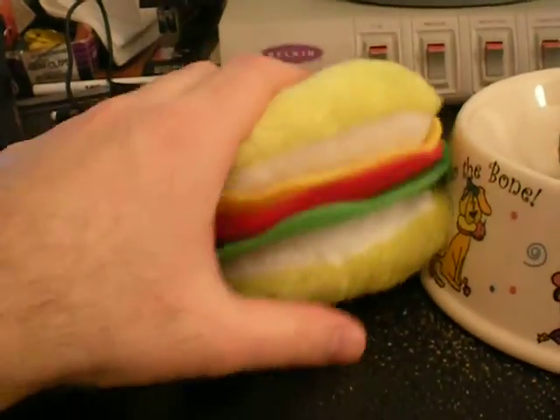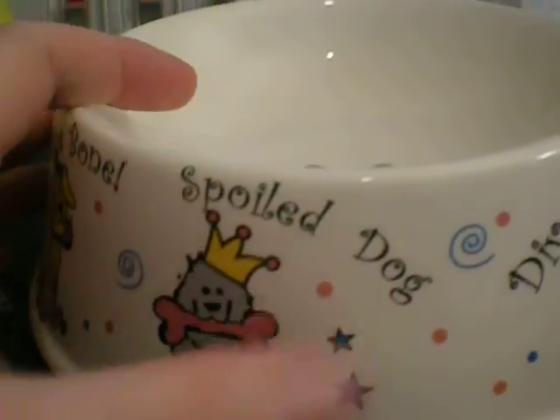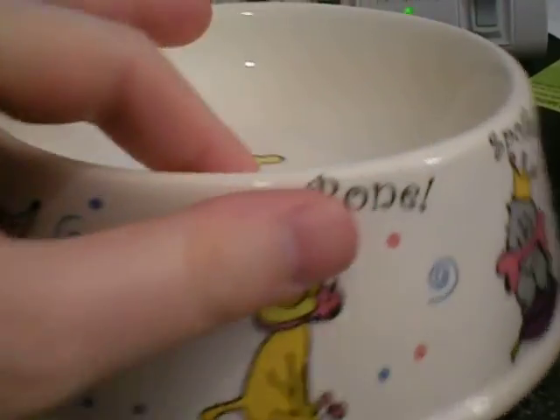This is a doggy hamburger and it squeaks. This is a dog bowl — it's a spoiled dog. Diva Dog and Bad to the Bone. And there are two little bones inside the bowl.